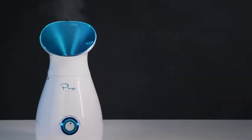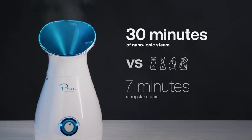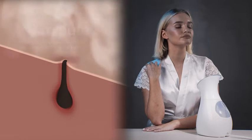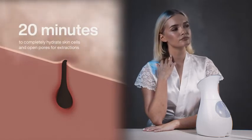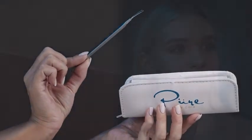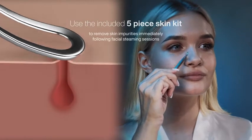NanoSteamer produces 30 minutes of nano-ionic steam. Compare that to imitation steamers that produce 5-7 minutes of regular steam. It takes at least 20 minutes to completely hydrate skin cells and open pores for extractions. Use the included 5-piece Skin Kit to remove skin impurities immediately following facial steaming sessions.